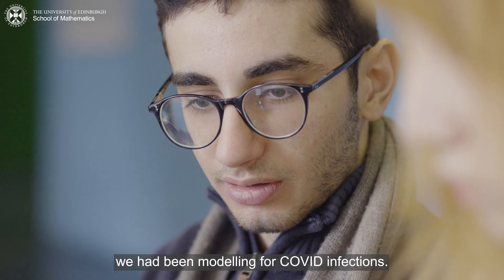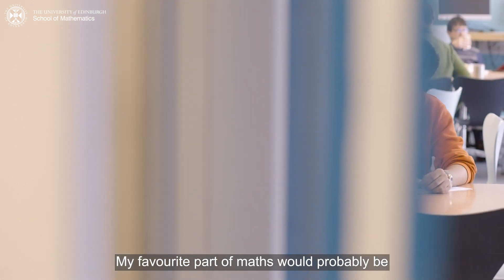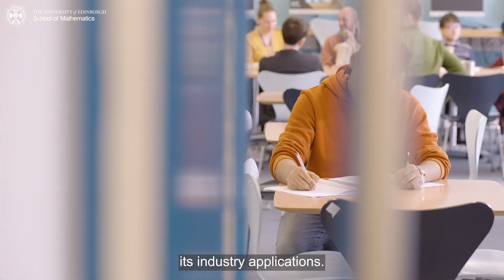I remember that in the homework we had a modeling exercise for COVID infections. It was extremely interesting and intriguing for me.